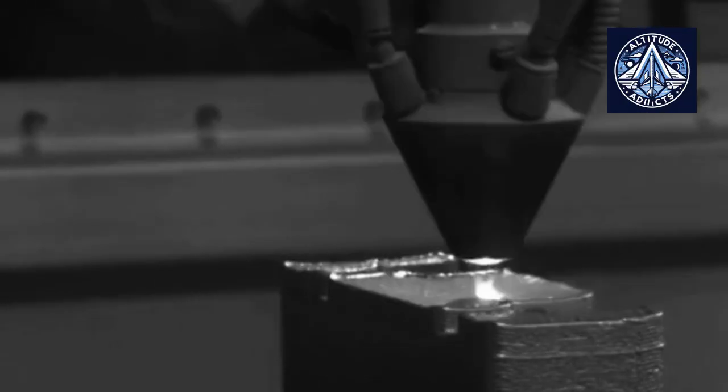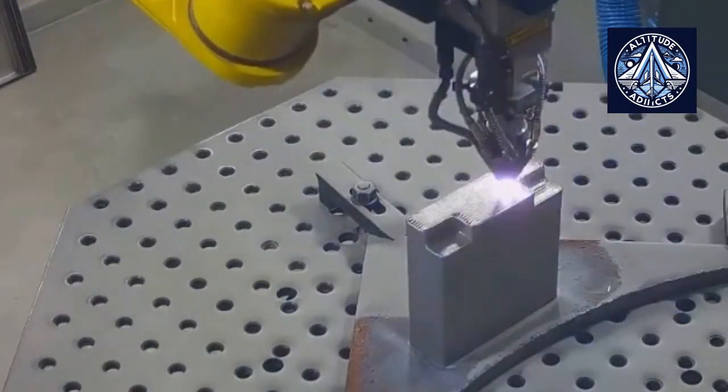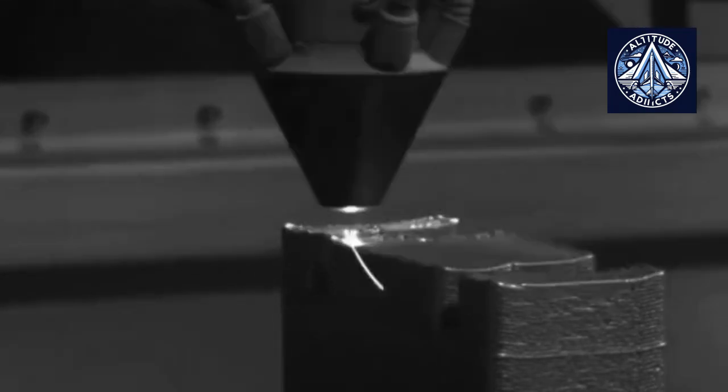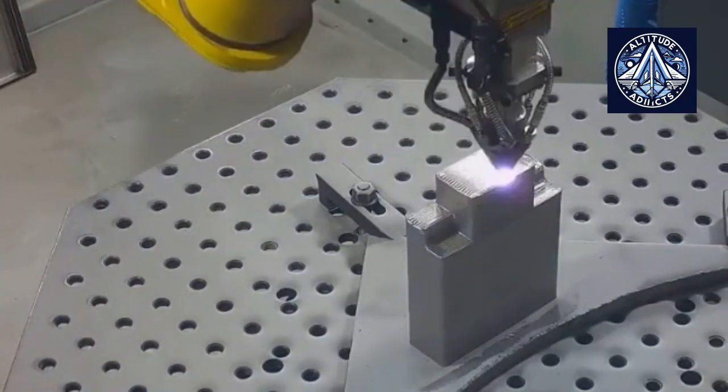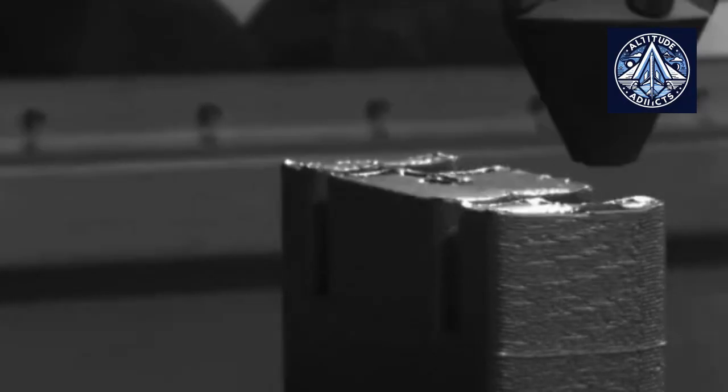3D printing enables production of parts with the most accurate shape that can withstand heavy loads. It is additive technologies and composites that open up new opportunities in the creation of future technologies and are among the critical ones for the creation of modern aircraft engines such as the PD-35.